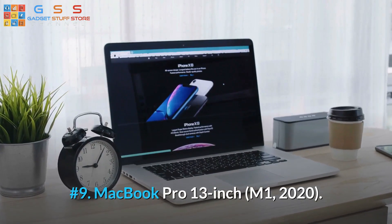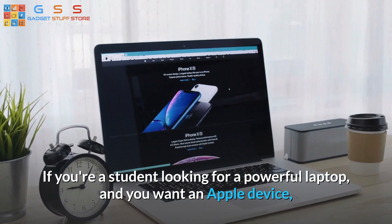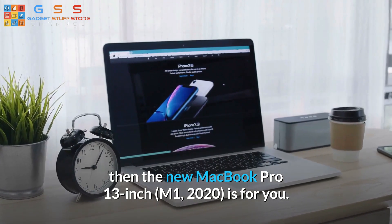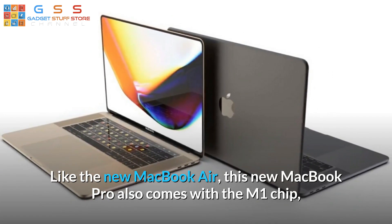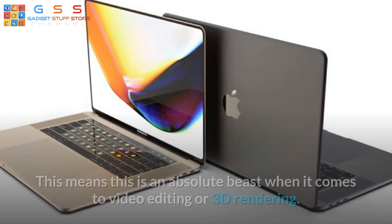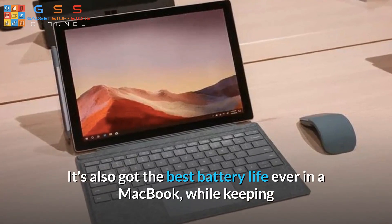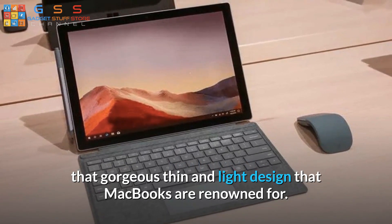Number 9: MacBook Pro 13-inch M1 2020. If you're a student looking for a powerful laptop and you want an Apple device, then the new MacBook Pro 13-inch M1 2020 is for you. Like the new MacBook Air, this MacBook Pro also comes with the M1 chip, but with a few tweaks to make it even more powerful. This makes it an absolute beast when it comes to video editing or 3D rendering. It's also got the best battery life ever in a MacBook, while keeping that gorgeous thin and light design that MacBooks are renowned for.